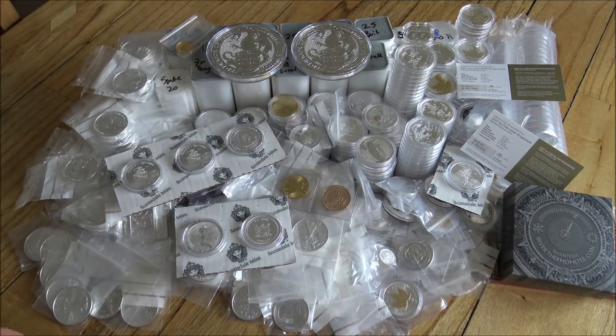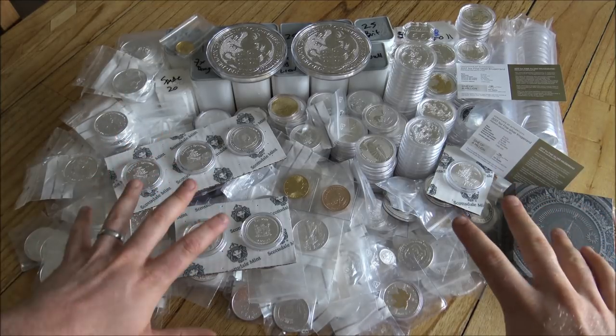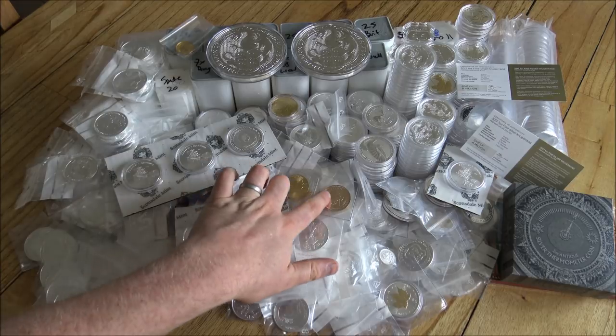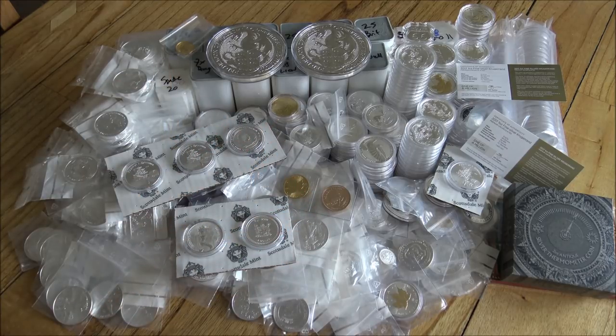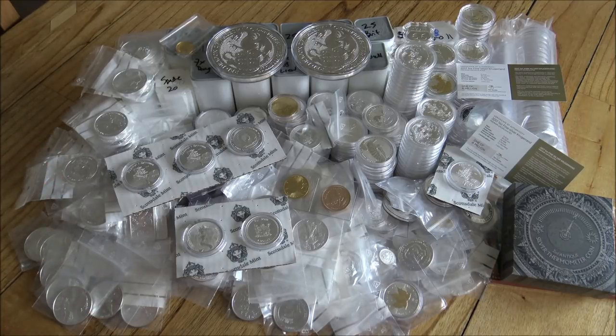Hello everybody, Backyard Bullion here. Welcome one and all to this very large and slightly better organised pile of silver and gold. We've got some lovely gold coins to share with you guys as well. Today I'm going to give you a grand tour of the group order. If you haven't seen the unboxing or don't know what the group orders are all about, check out the part one unboxing video as well as heading over to the Silver Forum for more information.